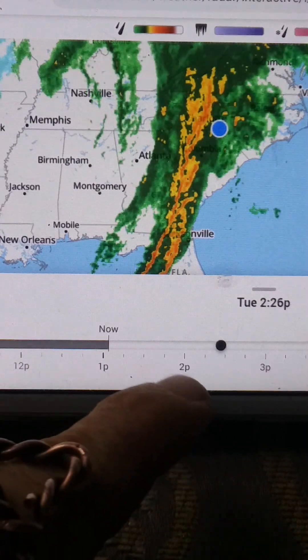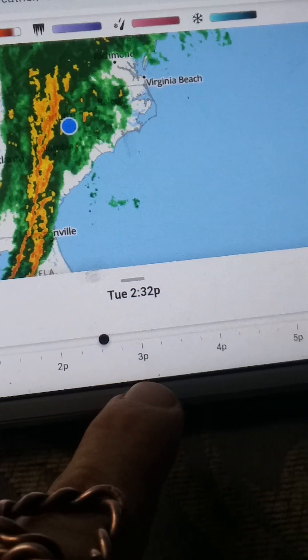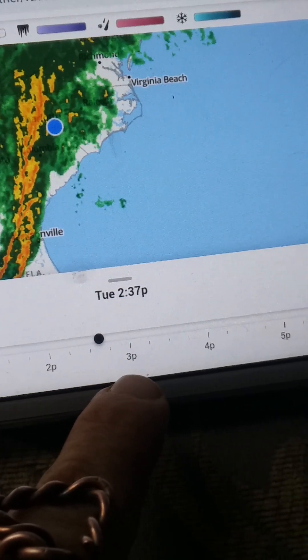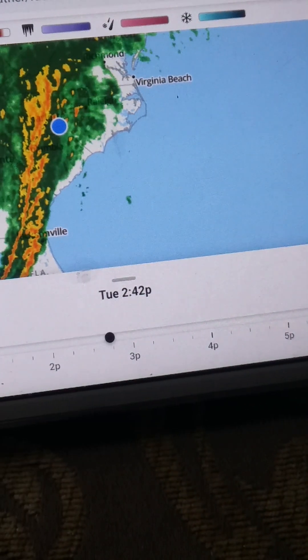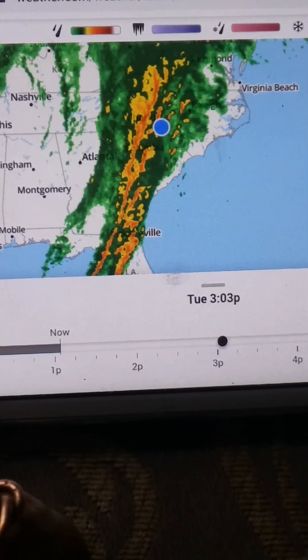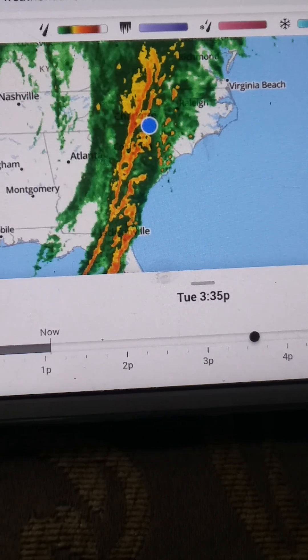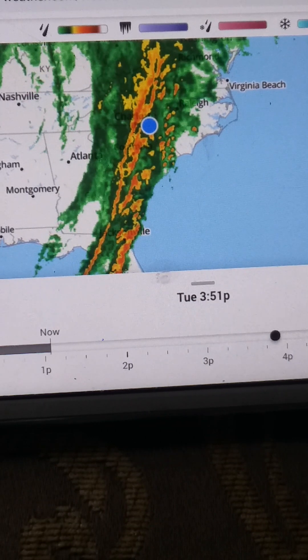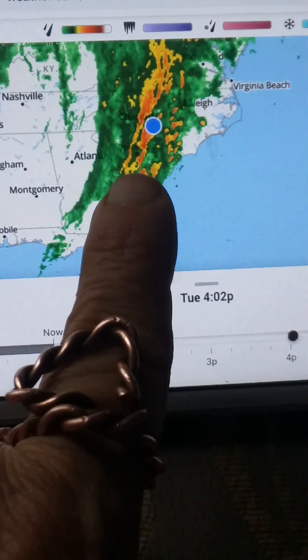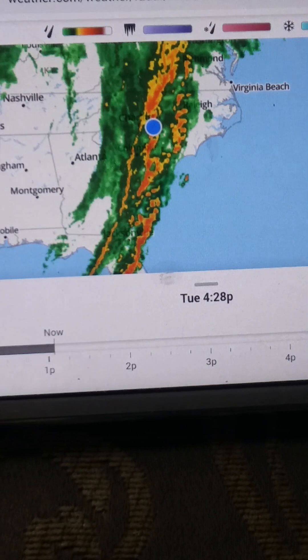This is a moving radar picture. As you can see, it goes forward - the times are shown down here. Today is Tuesday, January 2024. I will be downloading the video today so that you can see this is not only accurate but updated. We are expecting the storm to kind of cross over.